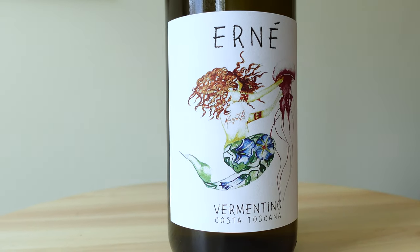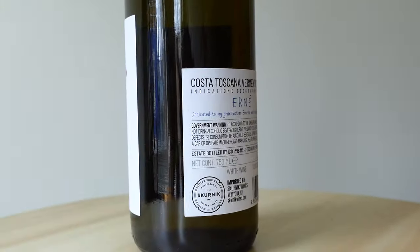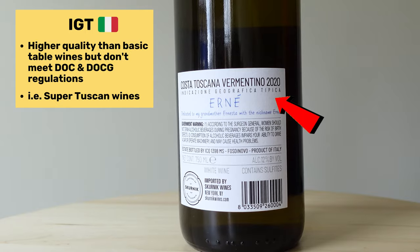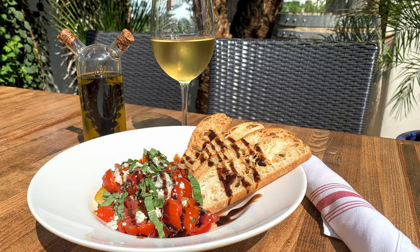My first wine today is a Vermentino. It is typically grown in Sardinia, Italy, and its neighboring island in Corsica. But this wine is actually grown in Tuscany, which is why it is an IGT wine, which means that it's a wine that does not technically follow all of the rules. If you like Sauvignon Blanc, this is a great alternative. It is a very light, easy wine. In Italy, it's typically seen as a house wine, but it's not a basic house wine — there's a lot going on here.